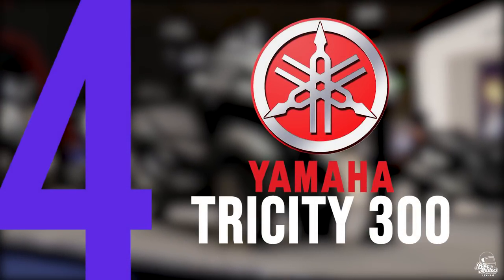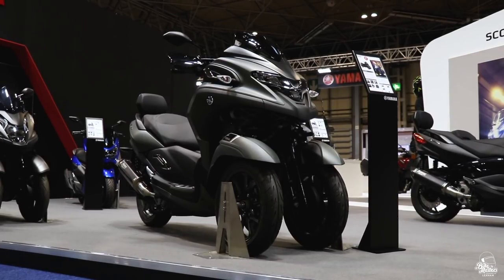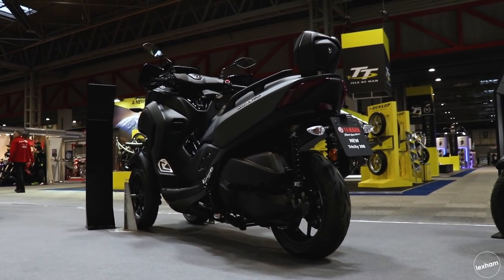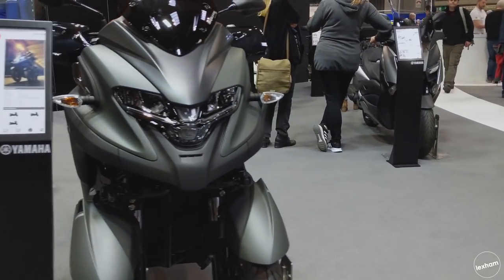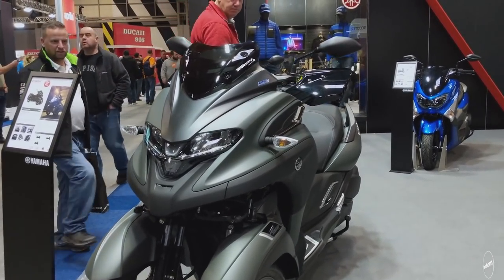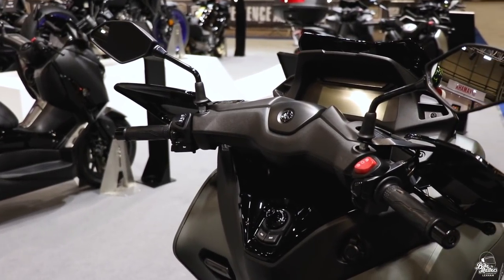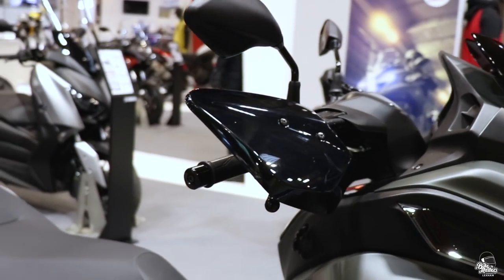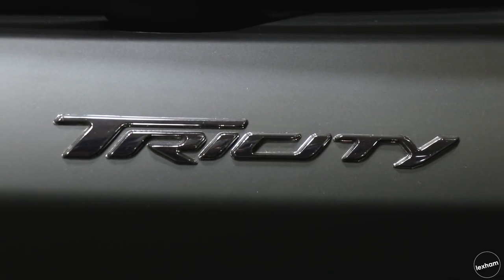In at number 4 is the Yamaha Tri-City 300. The all-new Tri-City 300 has gone with a new and aggressive look which has really pushed it up in the looks department compared to its older sibling the Tri-City 125. The big news about this 300 version is that it can be ridden on a car licence in the UK. The Tri-City will be powered by the economical 292cc Blue Core engine derived from the X-Max 300, producing around 38.9bhp. As a 3-wheeler many won't like its inclusion in this list, but with its new radical look and the traits of a maxi scooter, the Tri-City had to be included.